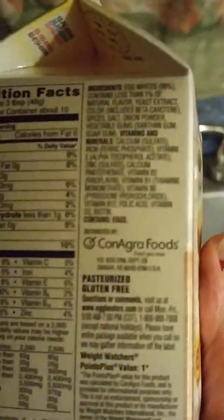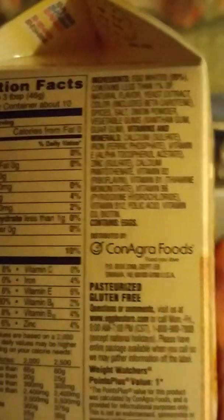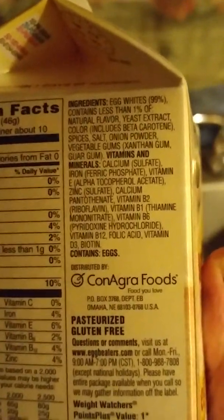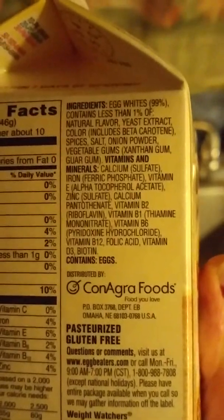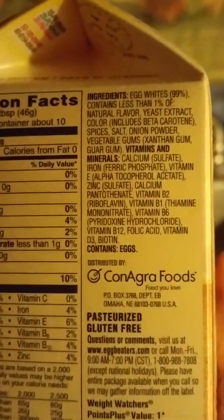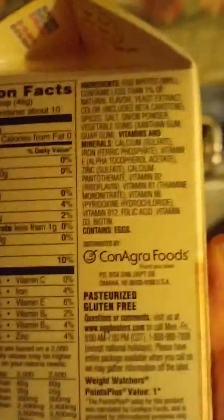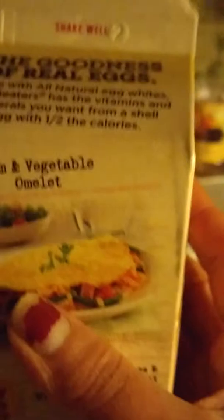Now this here — these are just plain old egg whites. I don't see genetic modification on the label, so these aren't so bad for you. These are actually good. Xanthan gum isn't real bad — that's just a preservative that's not real bad for you. But it's not perfectly good for you either.